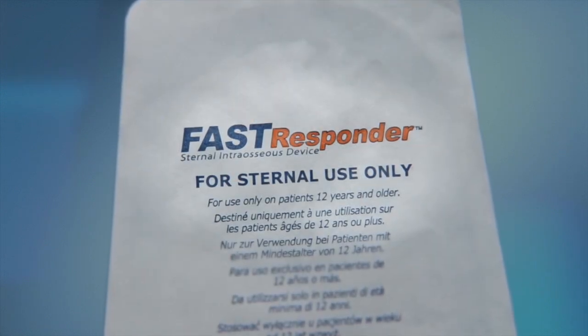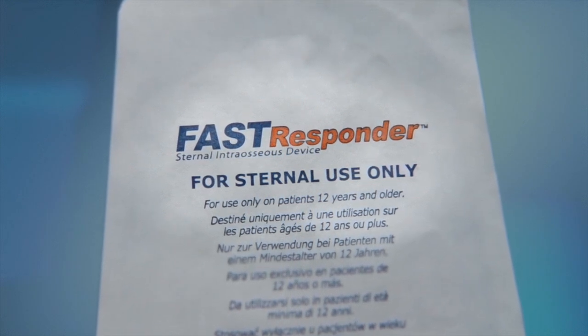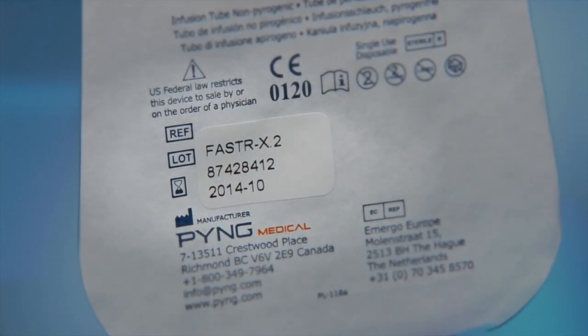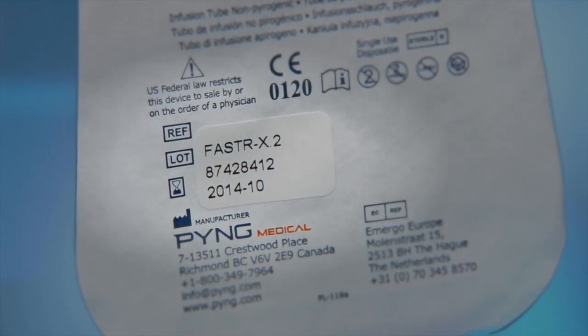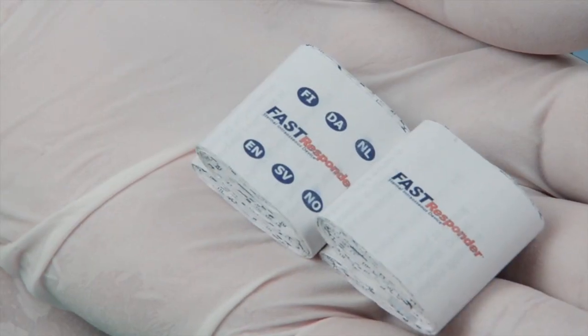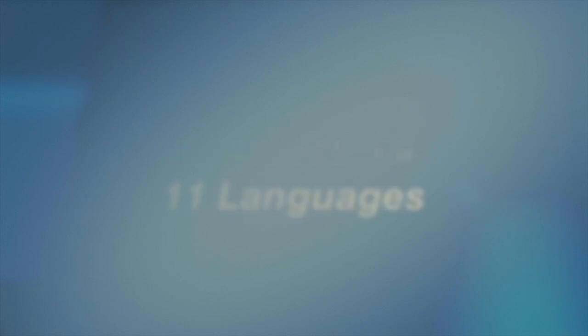The markings of the sterile, crush-resistant packaging clearly denote that the device is for sternal use only. Additionally, you can find the lot number and the expiration date next to the international symbol, shown here as an hourglass symbol. The first thing you will notice is two compact folded paper sets of Fast Responder instructions. The reason for two sets of identical instructions is to accommodate 11 different languages. The Fast Responder is a favorite in many countries throughout North America and Europe.